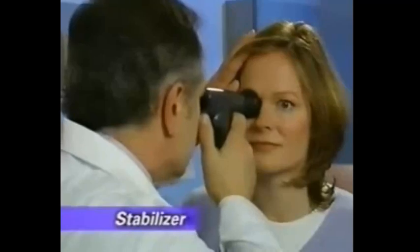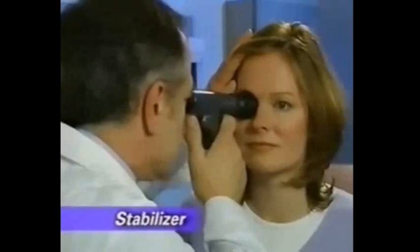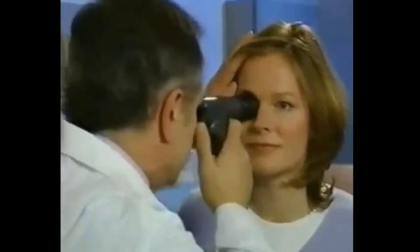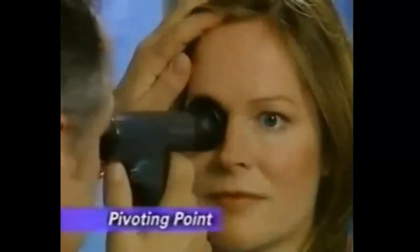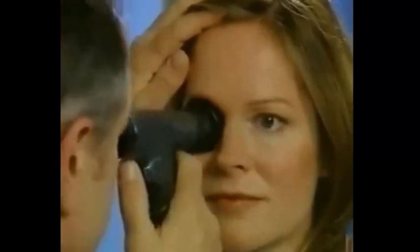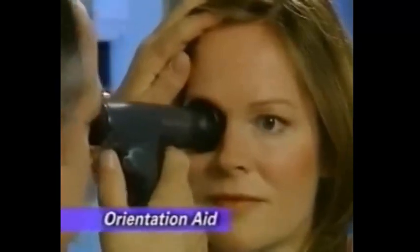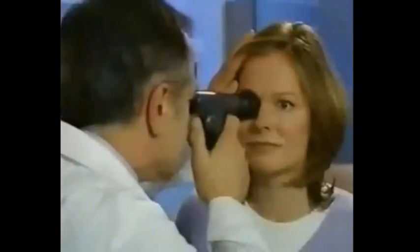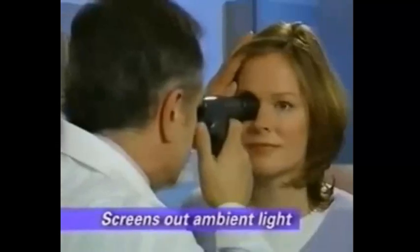The practitioner, the scope, and the patient are connected through the eye cup, so it serves as the source of stabilization for the view, allowing you to hold and maintain the panoramic image of the fundus. The eye cup also serves as a pivoting point, providing leverage and stability to enable the practitioner to pan around the retina. It is also a very forgiving orientation aid that helps you approach and make contact with the patient. Finally, the eye cup serves as an occluder of ambient light, making exams easier and glare-free. The eye cup is reusable and cleanable, and packages of five are available.